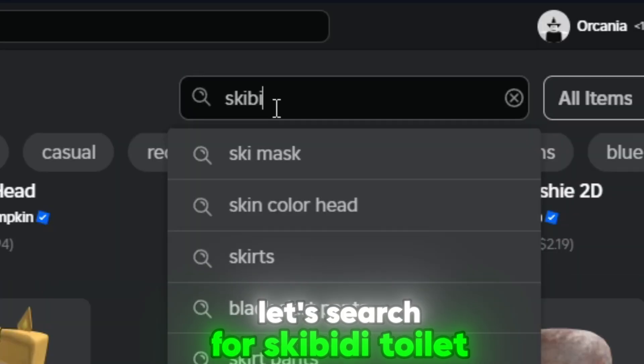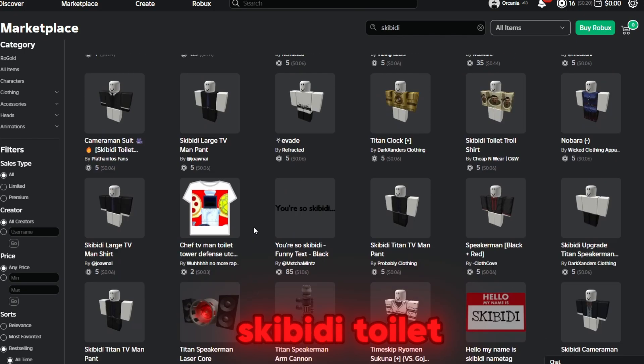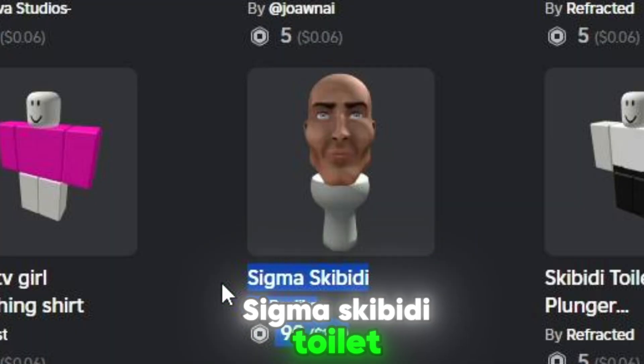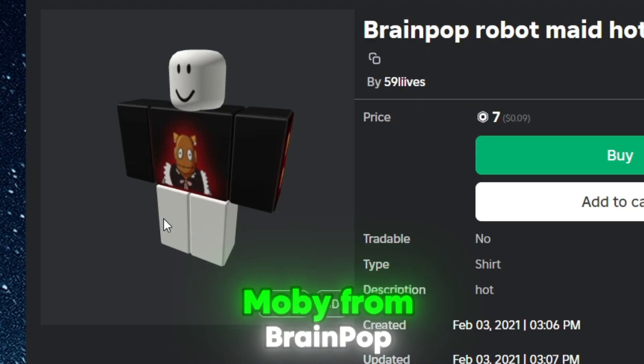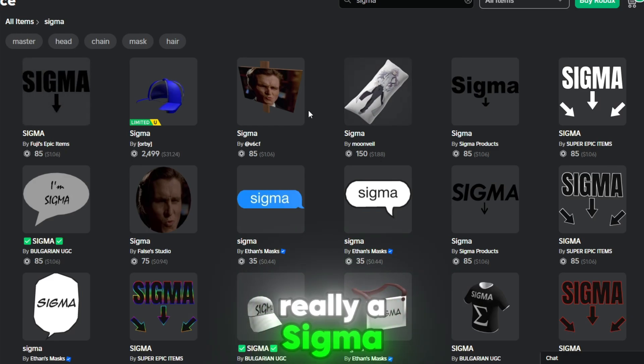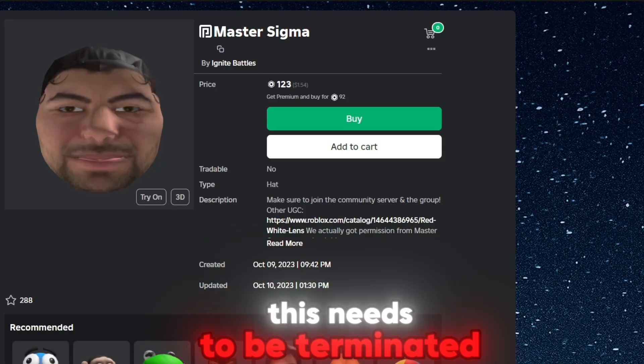Let's search for Skibbity Toilet. There was a lot of Skibbity Toilet. Sigma Skibbity Toilet. We found Aura — subscribe for a gazillion Aura. Moby from BrainPop. Look at all the Sigma gear I can wear to show I'm really a Sigma. The guy who made this needs to be terminated.